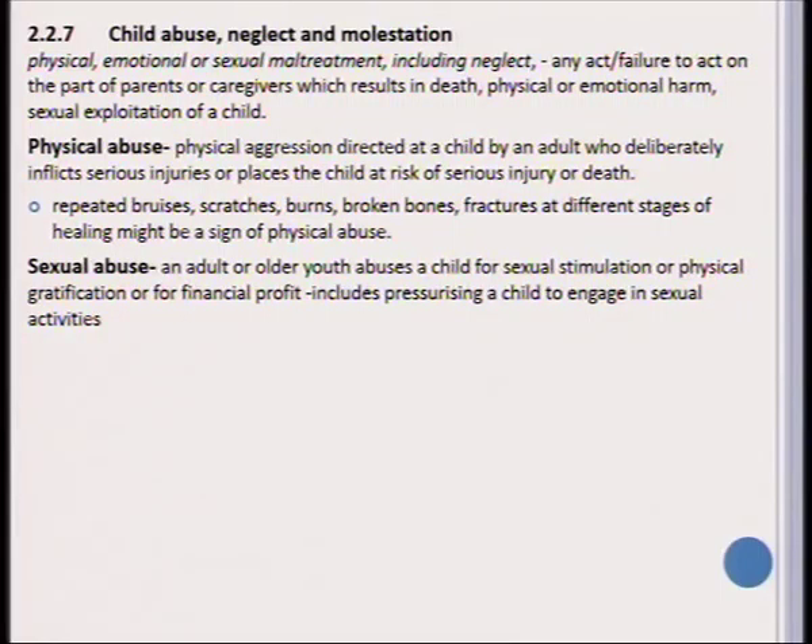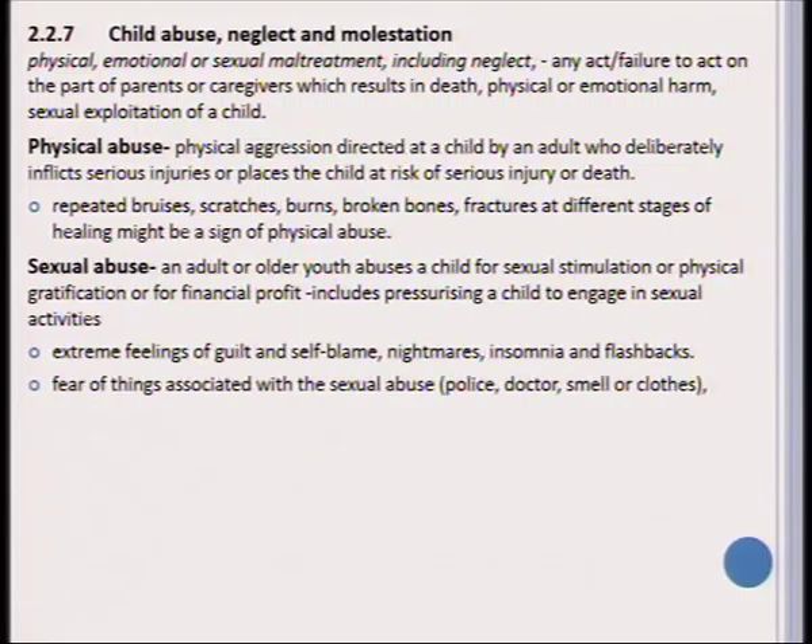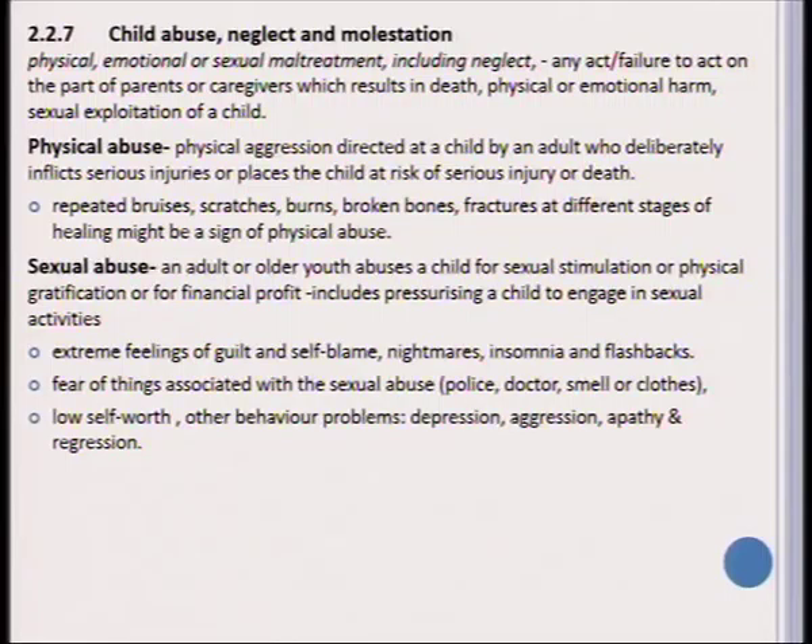Sexual abuse also includes exploiting a child sexually for financial profit and pressurizing the child to engage in sexual activities. The effects of sexual abuse on the child are very severe. The child might experience extreme feelings of guilt and self-blame, nightmares, inability to sleep, and flashbacks which cause severe anxiety. The child will fear anything associated with sexual abuse — the police, doctors, or even a certain smell or clothing. The person generally has a low self-worth, and behavioral problems such as depression, aggression, apathy, and regression may start to manifest.